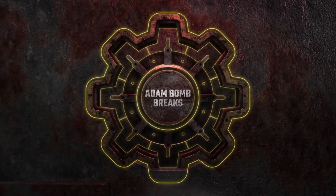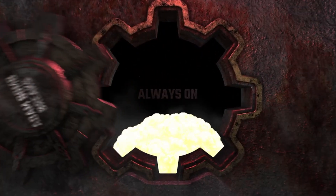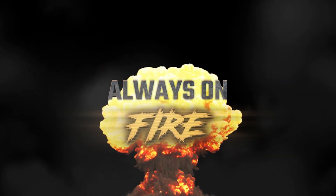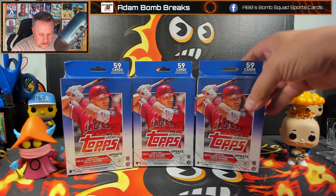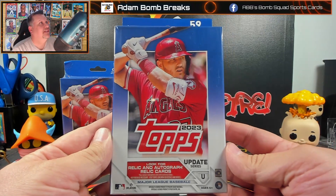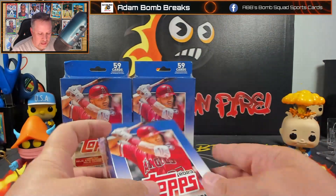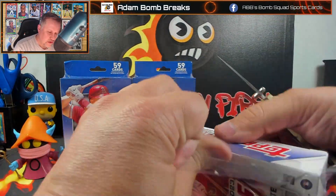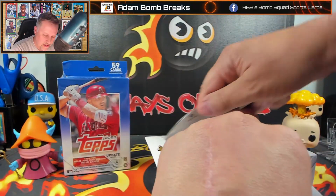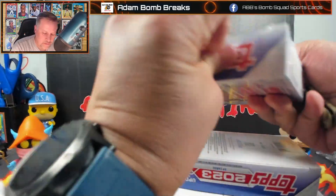Let's go! 59 cards per box, Update Series. And they will not have the Halloween Parallels in them, so I don't know if I want these or the other ones. We're going to open all of these right now and go from there. Again, it's just three packs, so this will be a short video.